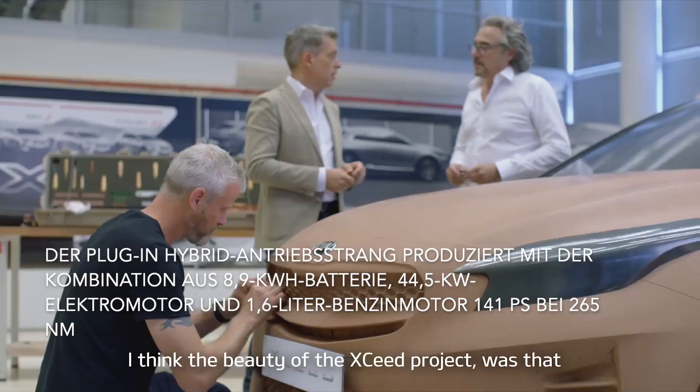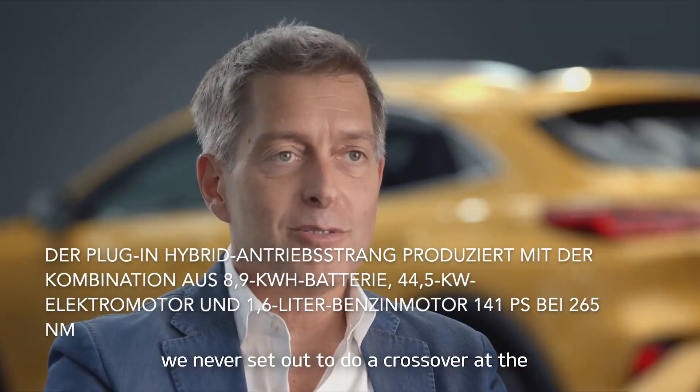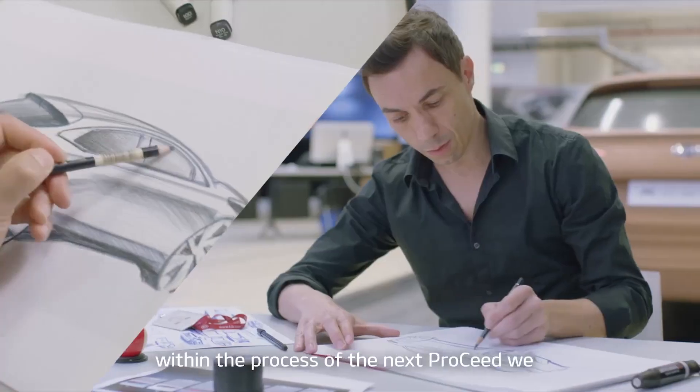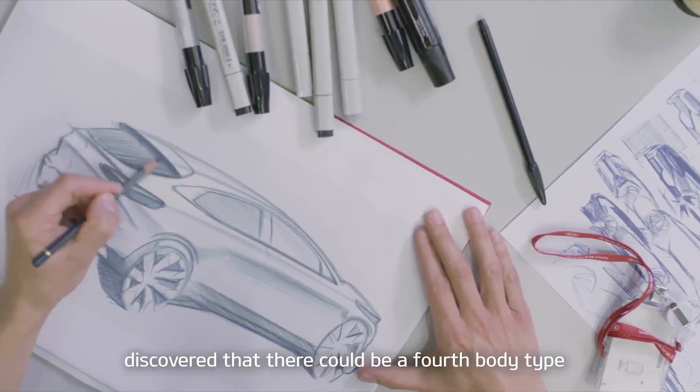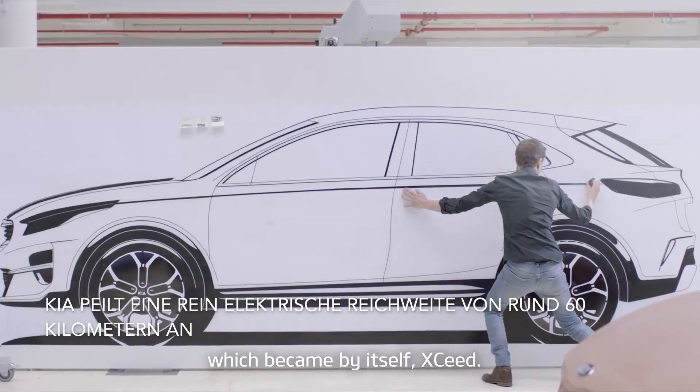I think the beauty of the XSEED project was that we never set out to do a crossover at the beginning. And then within the project, within the process, we discovered that there could be a new body type which became by itself XSEED.